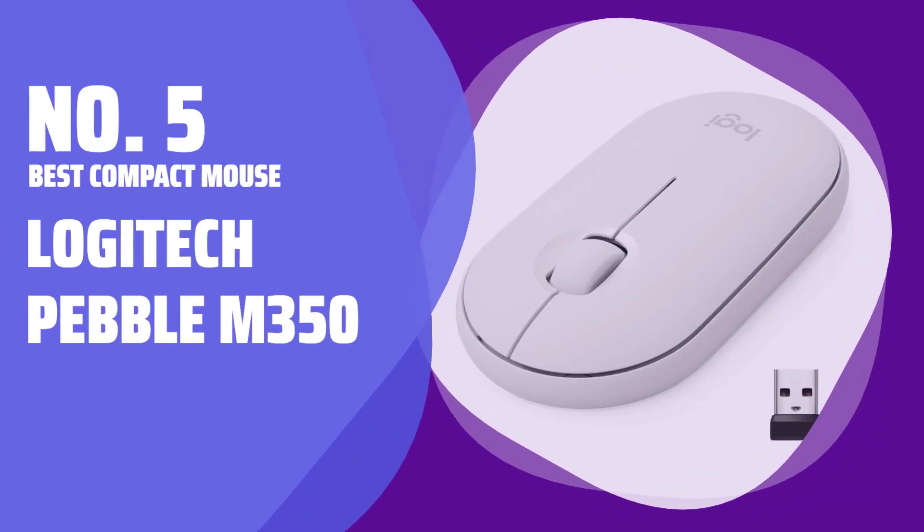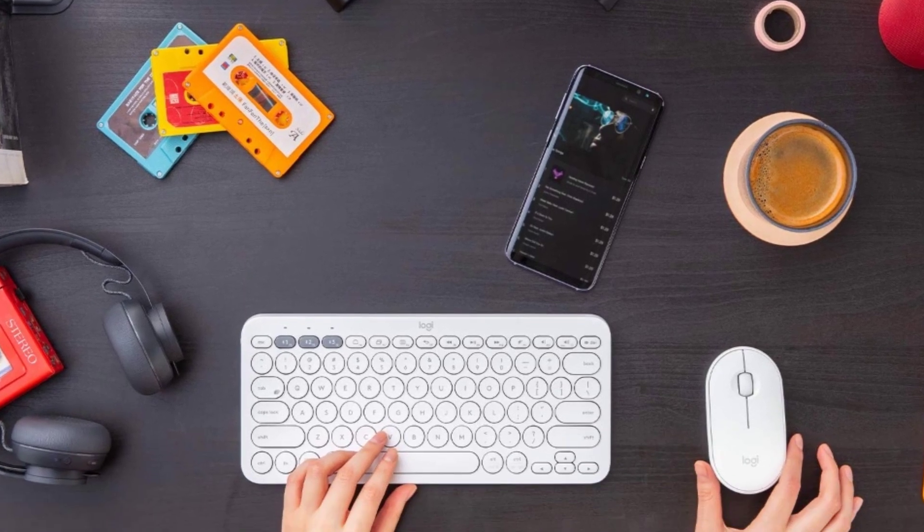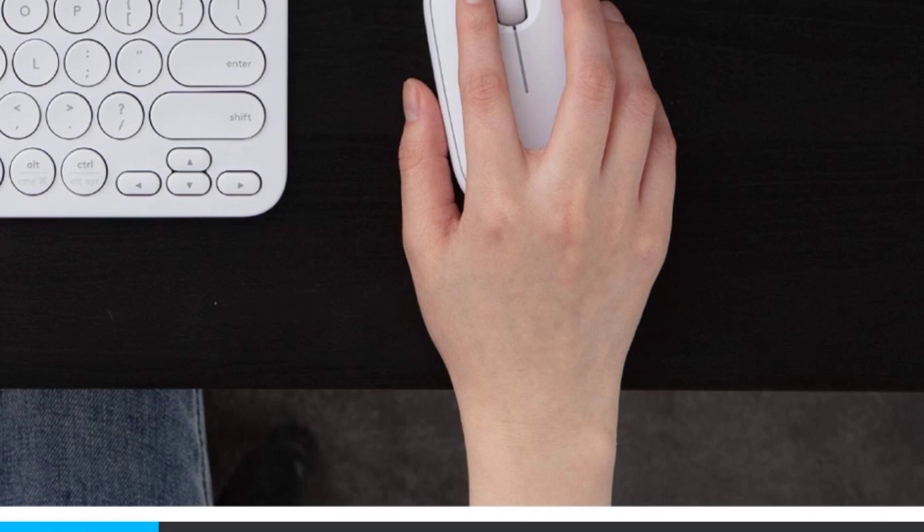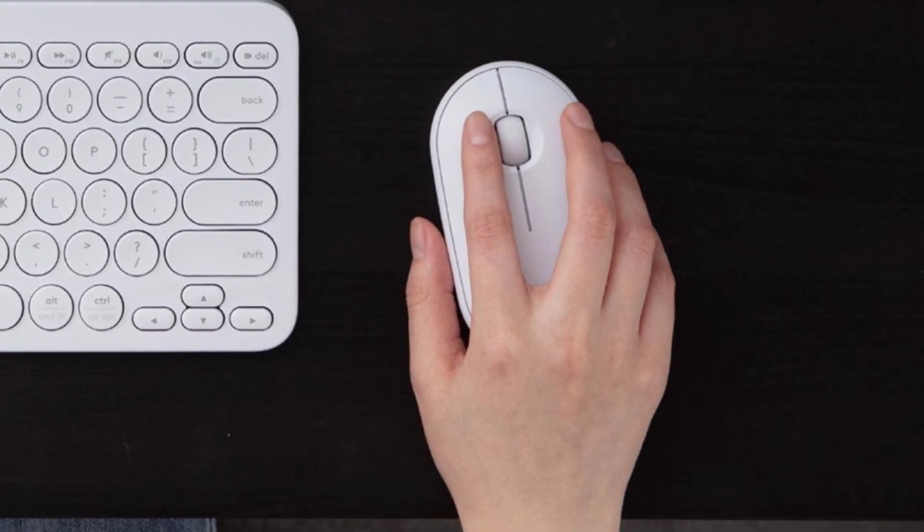Number 5. Best Compact Mouse: Logitech Pebble M350. The Logitech Pebble M350 is a mouse that's slim enough to fit in your pocket, perfect for on-the-go use. It comes in four colors to suit your style.